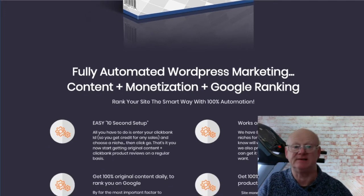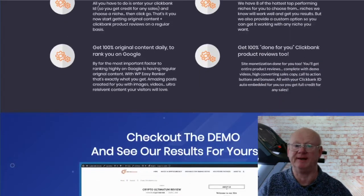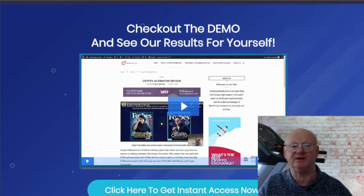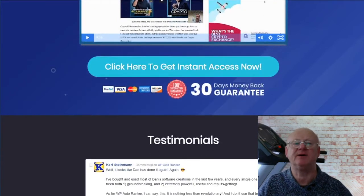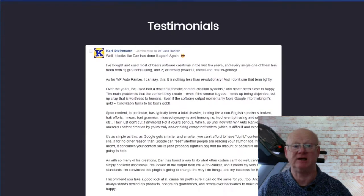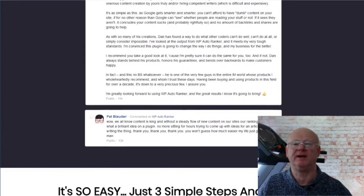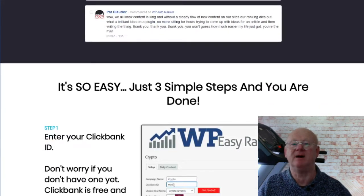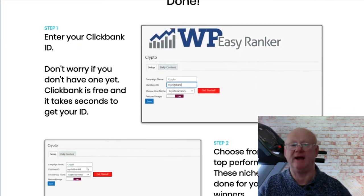You'll also be getting the latest top-converting, high-quality, everything-done-for-you Clickbank reviews on a regular basis, keeping your site updated with more money-making reviews and fresh content for your visitors and Google. The best part is that once you've got your highly optimized site up and running, it only takes one click to update it with your latest review. Simply enter your Clickbank ID, choose your niche, click the button — that's it. Your new money-making site will be up, running, and ready to make money.